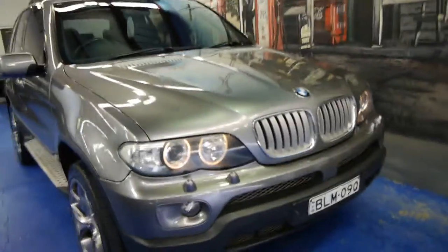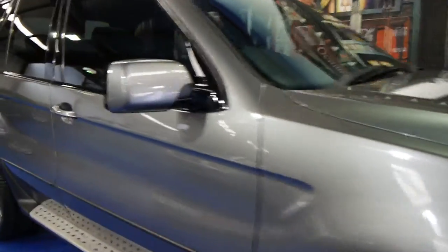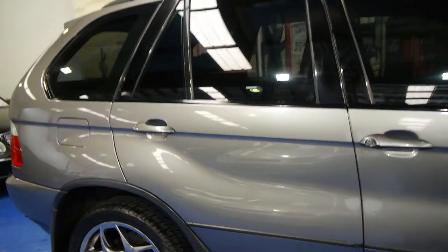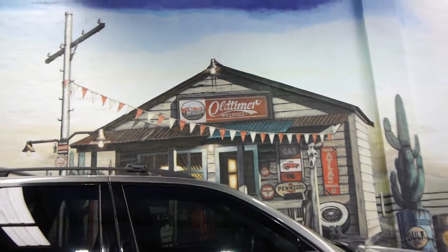So if you'd like to come in, have a look at it, take it for a drive, you're more than welcome to look at our other cars as well. We certainly don't think you're going to be disappointed — it really is absolutely lovely. We are the Old Timer Centre, located in Marrickville, and we certainly look forward to hearing from you.